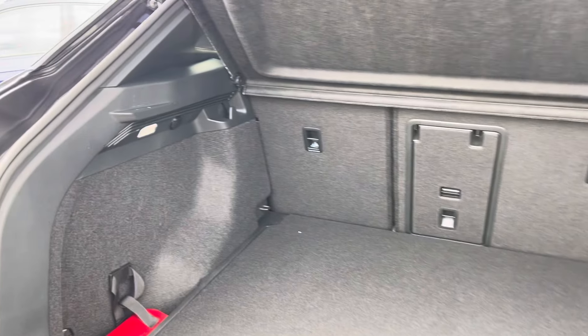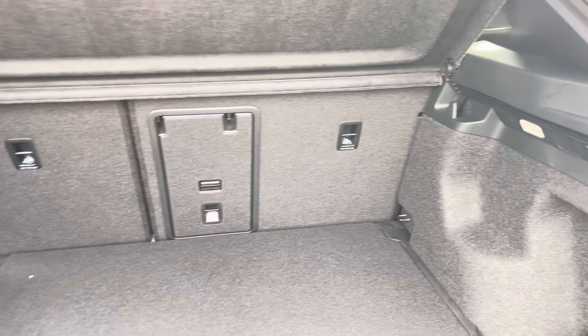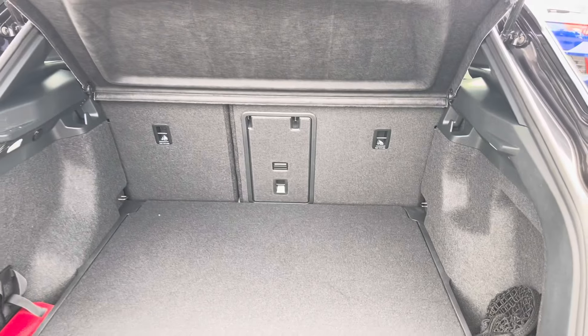Coming into the boot, you'll find the ID.4 offers generous space for various items, folding rear seats, a privacy screen and shopping bag hooks.